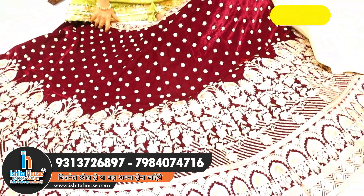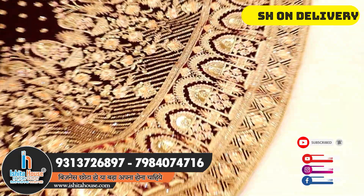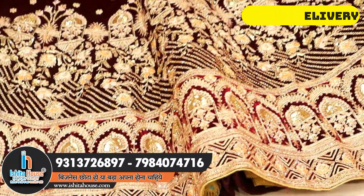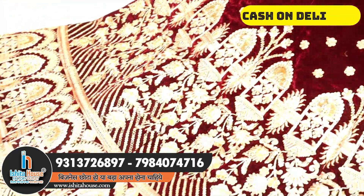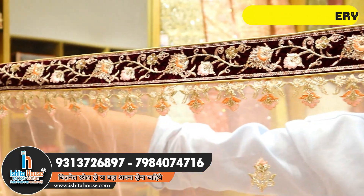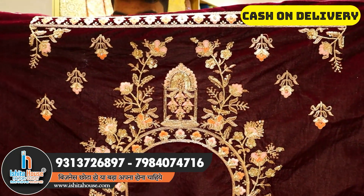This is a heavy bridal concept lehenga — the number one best collection and a masterpiece. It features an elegant border, temple design, multi-combination design, heavy stonework, small booties, and is totally hand-touch making work. The dupatta is also beautiful with a dark and light color combination, unique and fantastic.